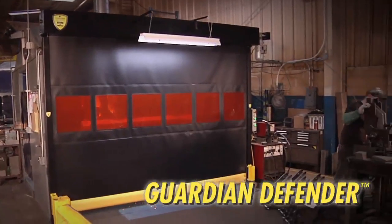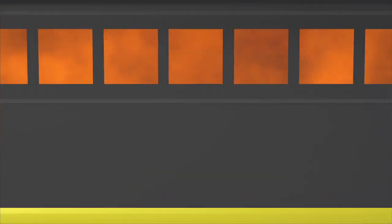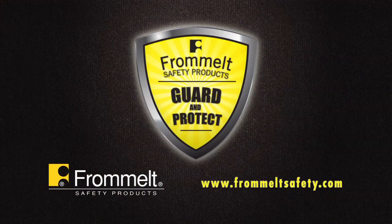The Guardian Defender automated barrier door. Visibly safer. To learn more, contact your Frommelt Safety Products representative.